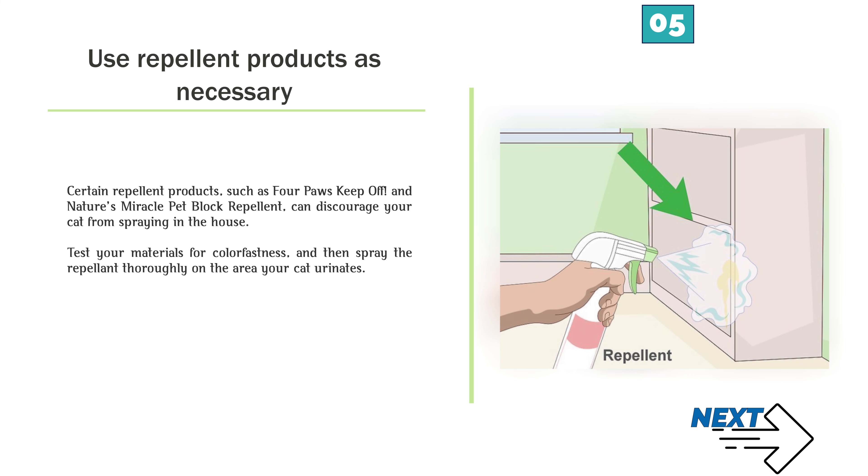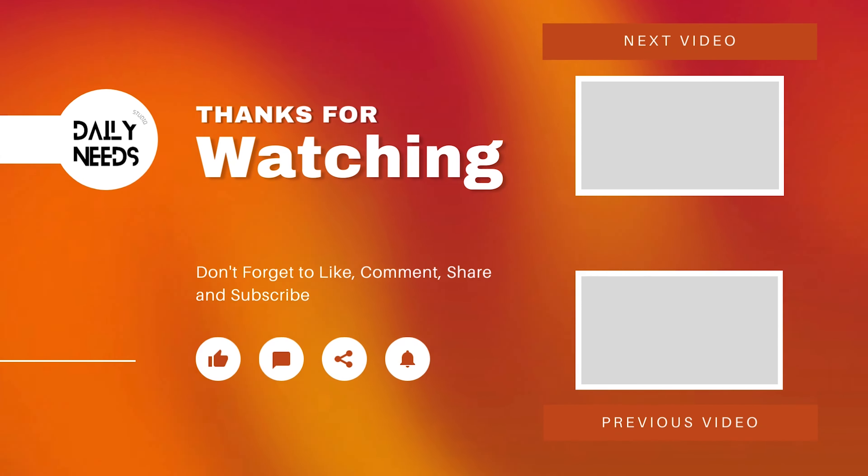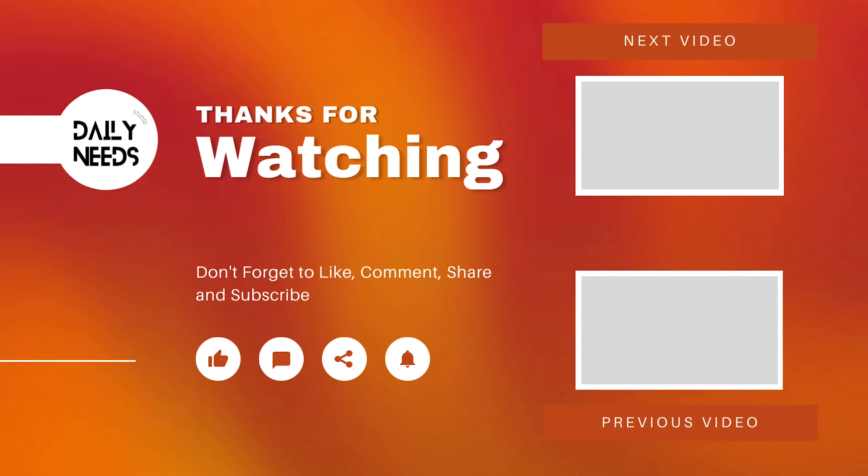Number 4 — Look for litter box related issues. Cats are naturally inclined to use a litter box, so if your cat is avoiding theirs, there may be a reason for it. Try changing the location of the litter box or the litter you use. If you have multiple cats, make sure there are enough litter boxes so that each cat has one.